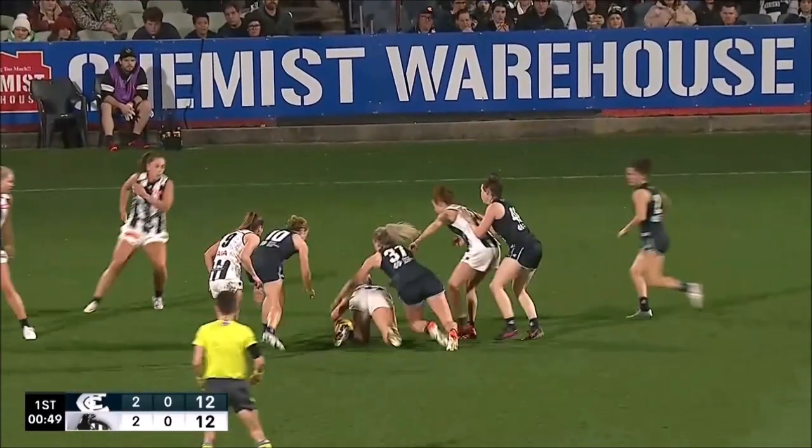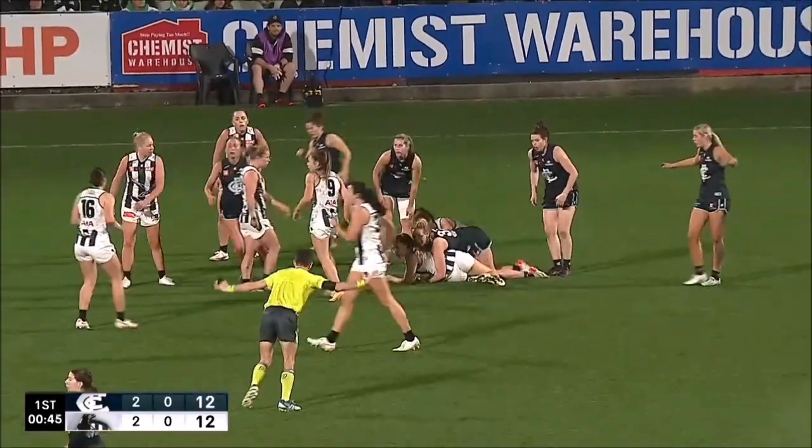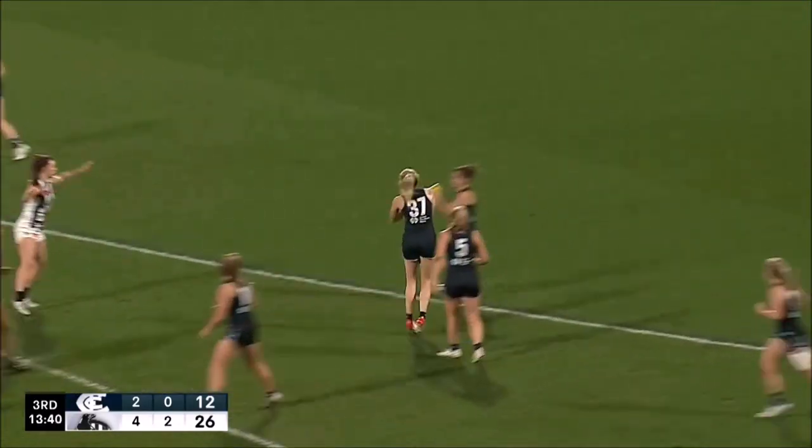McWilliams at ground level has been industrious in the opening term. Butler goes back in hard. McWilliams in over the top, and she'll be rewarded. McKay, Shera went off the deck, stepping through nine.